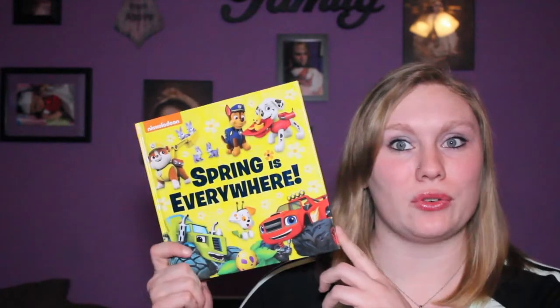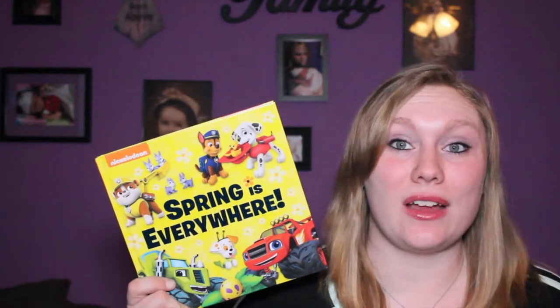The third and final book will be loved across kids of all ages, and if they're anything like my kids, they love Paw Patrol. This one is Spring is Everywhere. Kids can explore the great outdoors with their favorite characters from Paw Patrol, Bubble Guppies, and Blaze and the Monster Machines in four great stories all about spring.